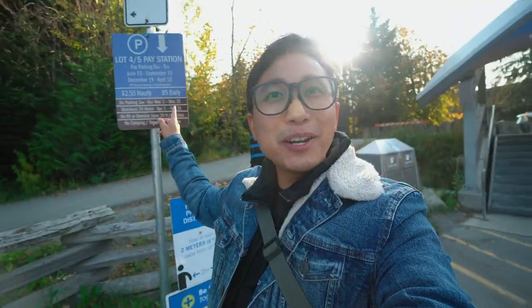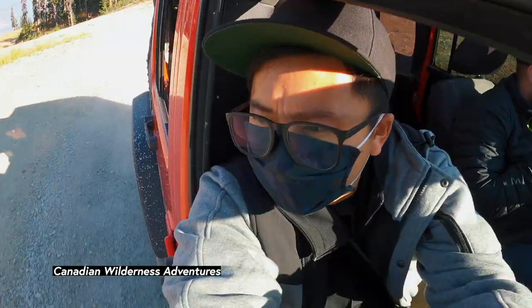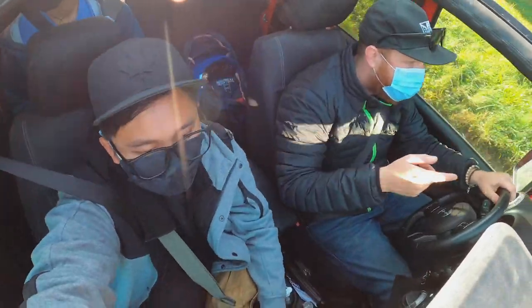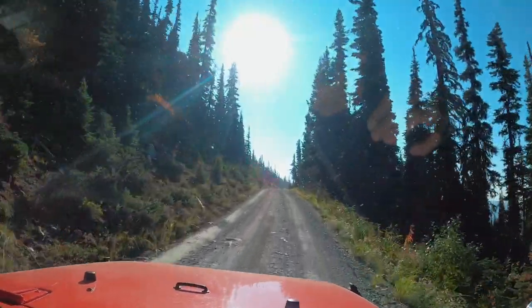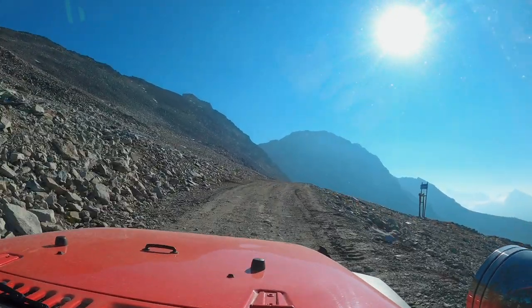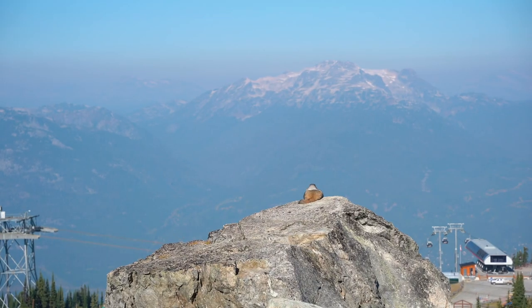We came at a perfect time of year, too, because we don't have to pay for parking! Buckle up, because we're heading on a Jeep tour courtesy of Canadian Wilderness Adventures. It's a bit of a bumpy ride, but if the mountain bikers and ATV drivers can handle it, so can we. We're heading all the way up to the top of Blackcomb Mountain with a private tour guide. And if you're lucky, you'll see some wildlife on the way.